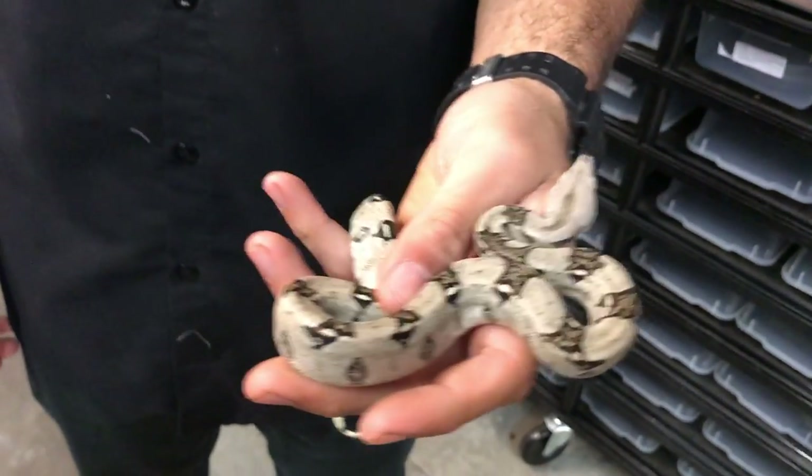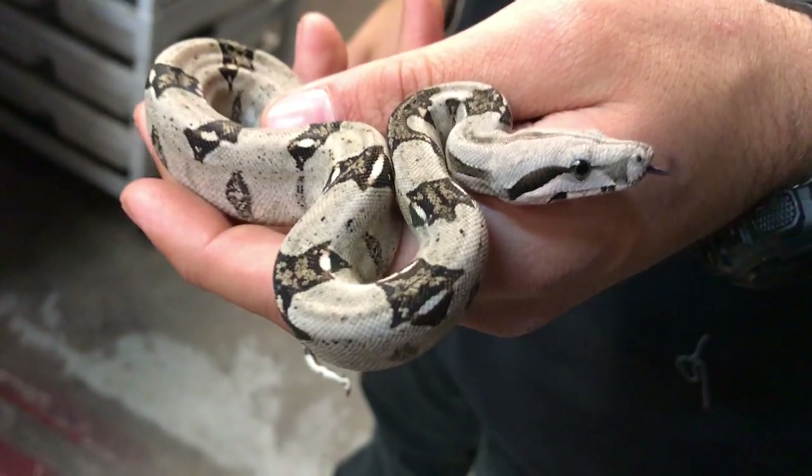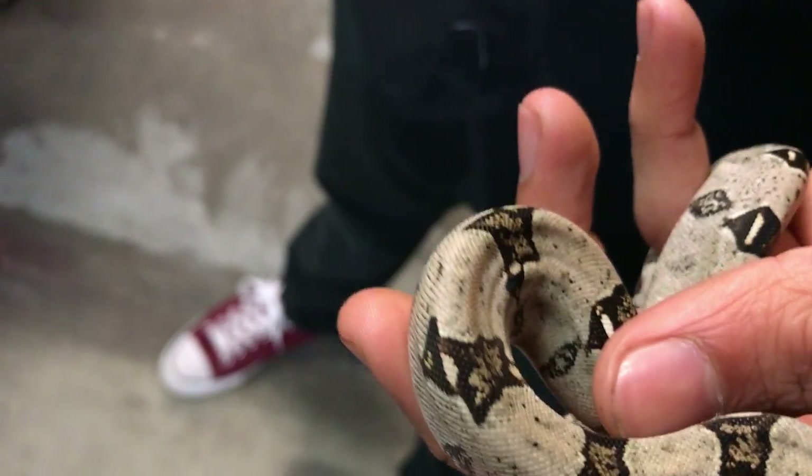What's up guys, George from Triple L Reptile here. Today I've got a baby Colombian boa. We just got a bunch of these guys in — fresh babies, first of the year. As you can see, they've got some awesome pattern and color going on.